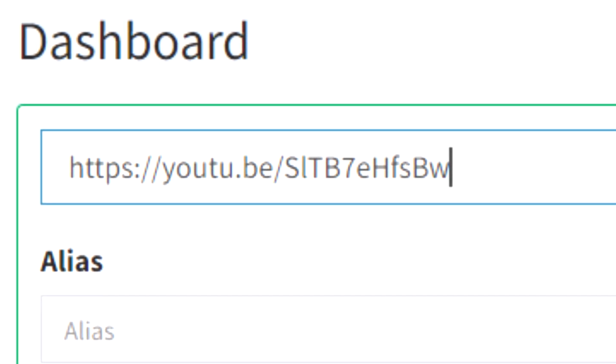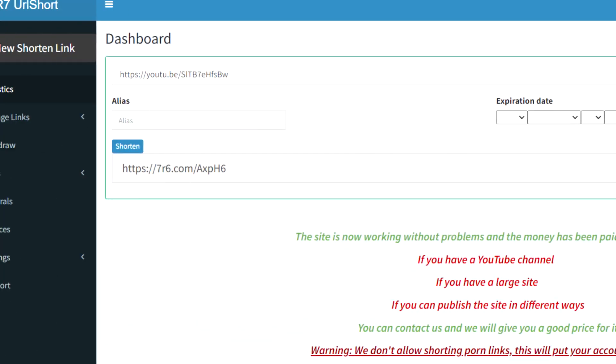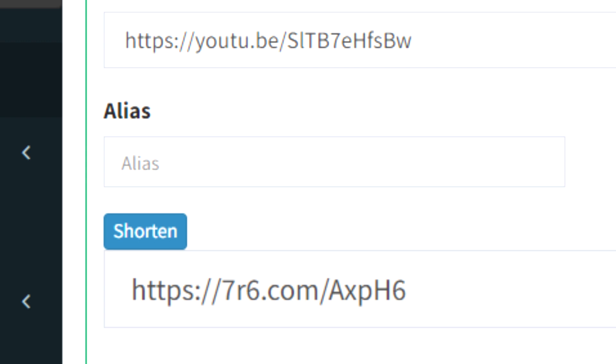I simply pasted the YouTube video's link into this box and pressed the tiny button. This website will help me transform and shorten the long YouTube URL link into a fresh, unique link automatically. You will now be compensated every time someone clicks on this one-of-a-kind link. That's how all of these guys are able to make so much money every day right here on this website.